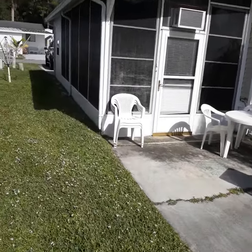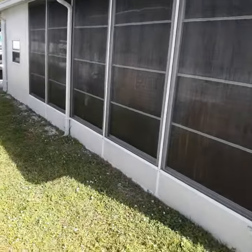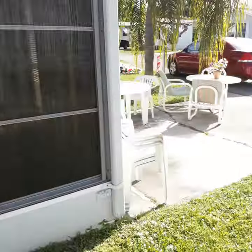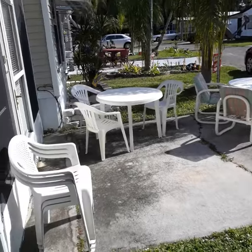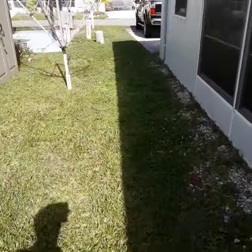Nice screened-in lanai — sunroom, whatever you want to call it. This home is nice because you've got a sitting area up here, or you can use it as a driveway. And then you have the driveway in the back of the house.